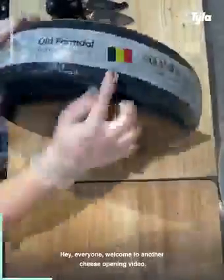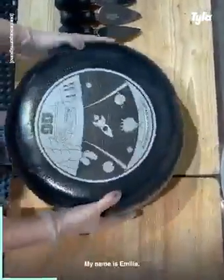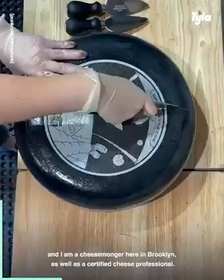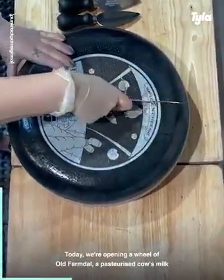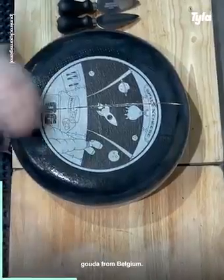Hey everyone, welcome to another cheese opening video. My name is Amelia and I am a cheesemonger here in Brooklyn as well as a certified cheese professional. Today we're opening a wheel of Old Farm Dalt, a pasteurized cow's milk gouda from Belgium.